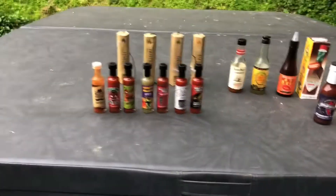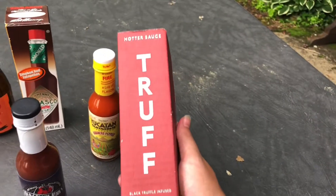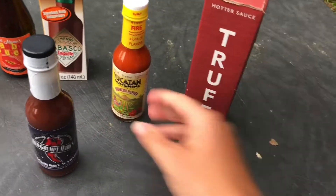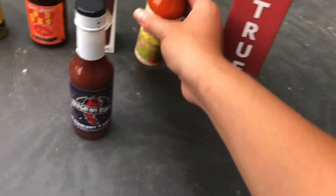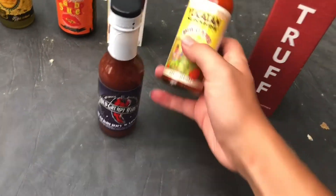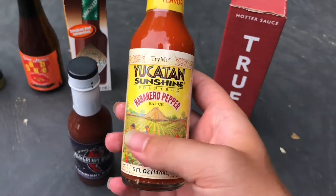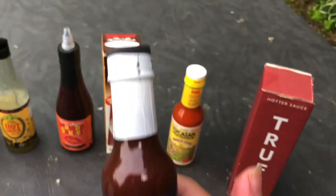Yeah, I am the hot sauce king. Look at all the different flavors that we got — Truff, and this one is habanero pepper. That's the kind of pepper that's in this one. Looks really good.